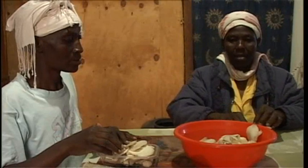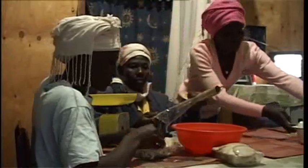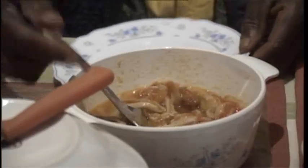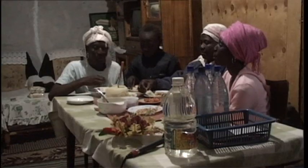Metrin is done harvesting mushrooms today and her mother is helping her pack them before making deliveries. The family has now included mushrooms in their diet. Mushrooms are highly nutritious and are known to have medicinal value too. In a good month, Metrin makes about $120, which helps her pay the bills.